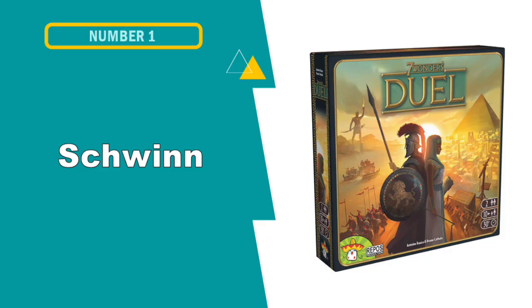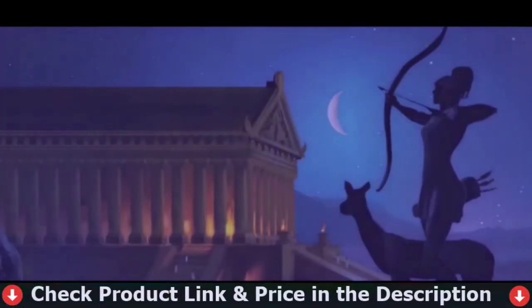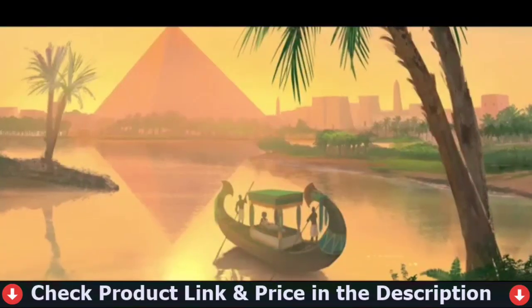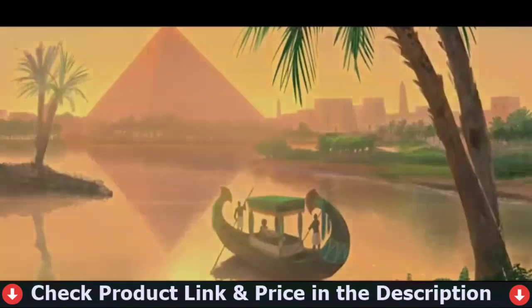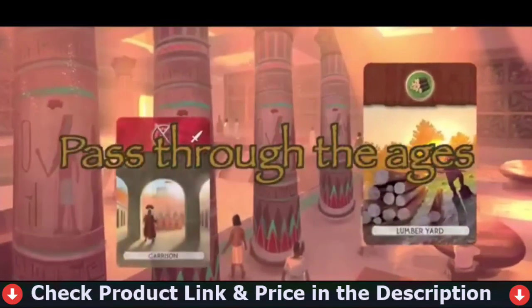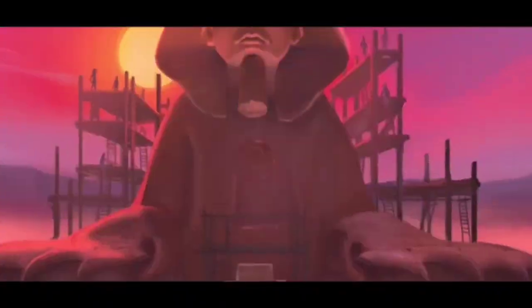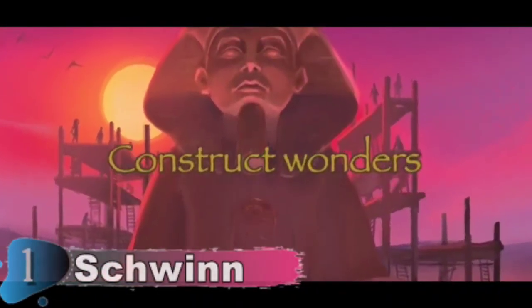Our first pick is the 7 Wonders Duel Board Game. The original 7 Wonders is considered by many one of the best board games of all time. Taking the epic theme of leading a civilization through the ages but playing out in well under an hour, 7 Wonders found the perfect balance between the deep strategy of developing your technology, culture, science and more, and the simplicity of only having to pick a single card and do what it says each turn.